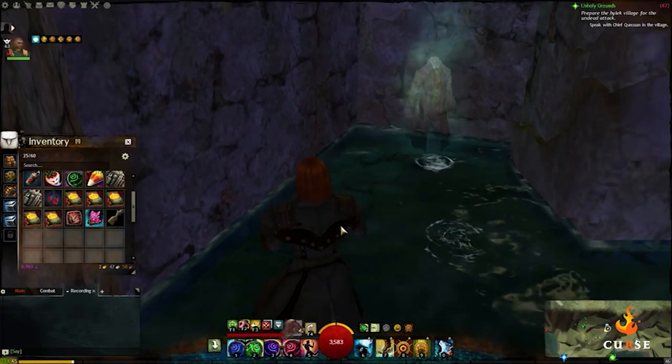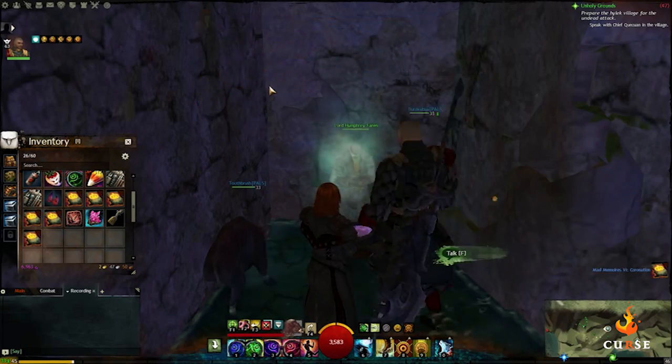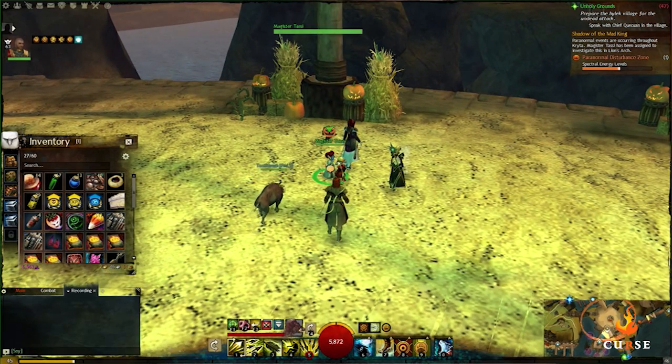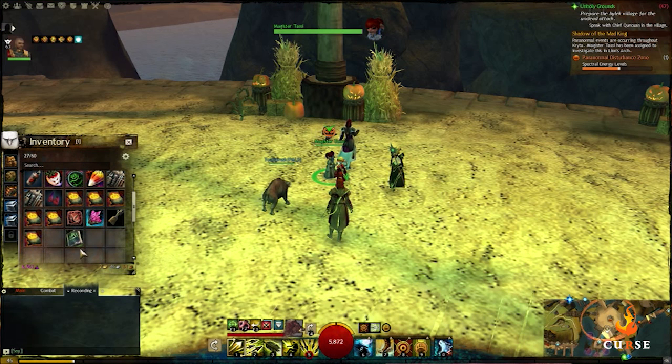Once you have all five chapters, return to Magister Tassi in Lion's Arch where she'll mail you the completed book, which is a usable back piece, before telling you there might be another volume. This concludes part one of the Shadow of the Mad King Scavenger Guide.